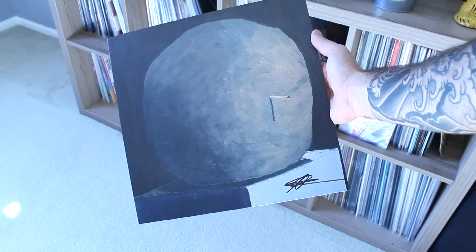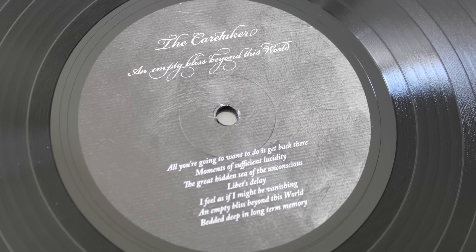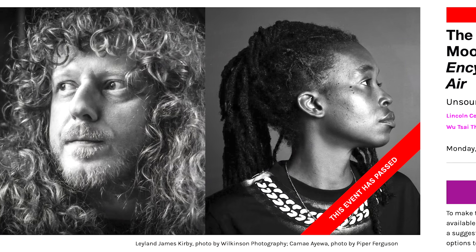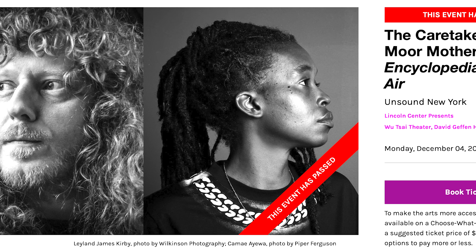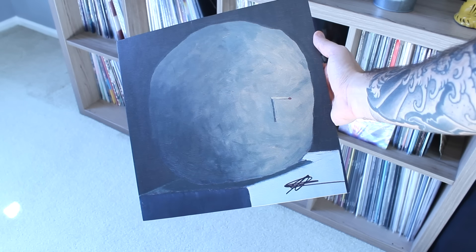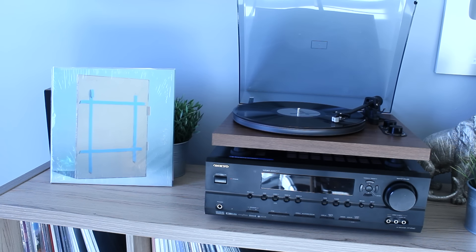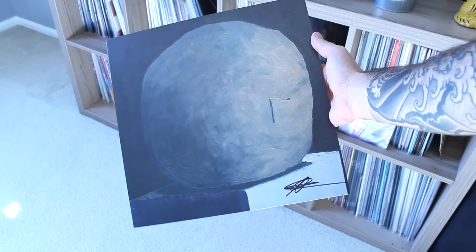My personal favorite signed album in my collection is my autographed An Empty Bliss Beyond This World by The Caretaker. I was able to spend some time with James Leland Kirby when he came to the States and performed at the Lincoln Center. Afterwards, we met up at a nearby bar in the city, shared a drink, talked some bullshit. I brought the record with me, told him how much I appreciate his work, and he was more than happy to sign it. James Leland Kirby is an absolute dog — he is so funny in real life, quite private on the internet but a funny and great dude. This record is a super special piece in my collection.